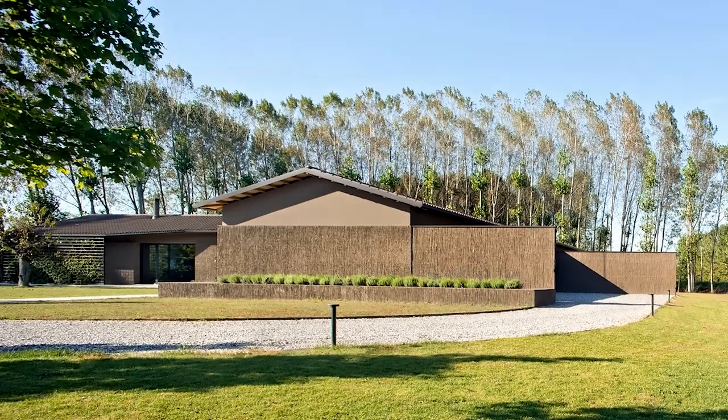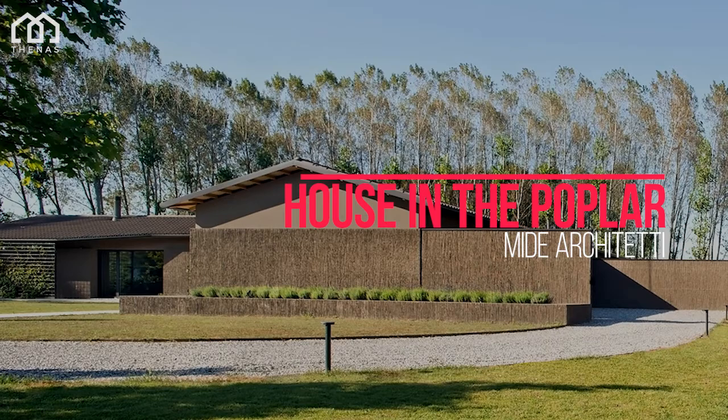Welcome to the NARS Architects. This is House in the Poplar, a house designed by Maid Architetti. This house is located in Scores, Italy.